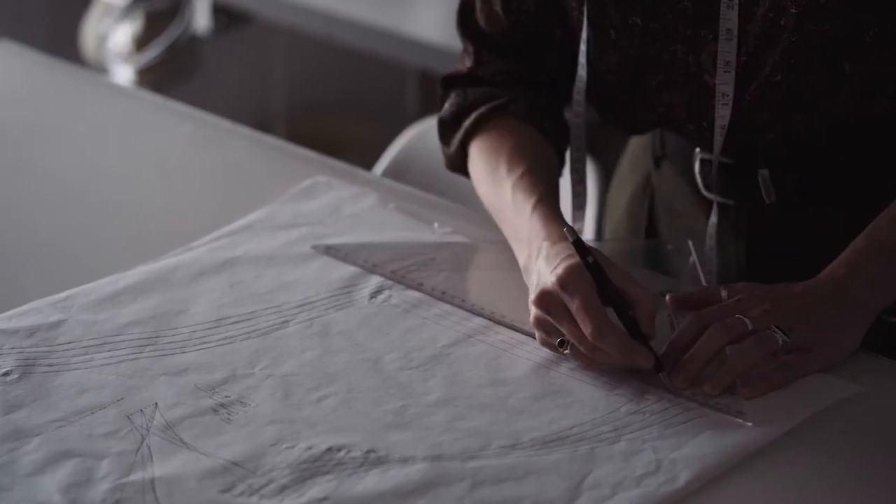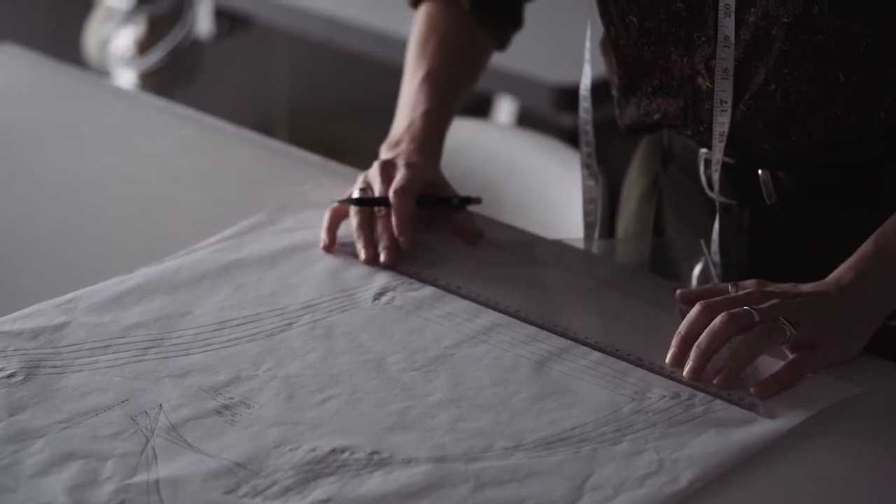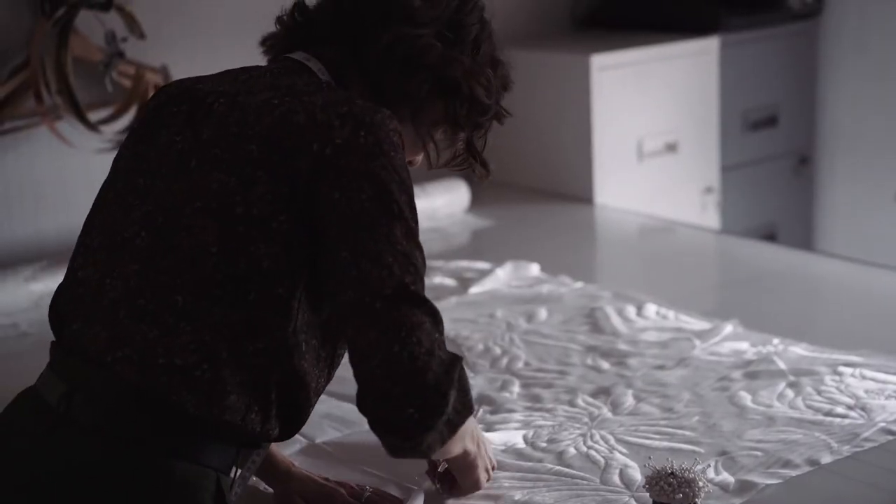With the new collection especially, we're really concentrated on finding as many ethical and eco-friendly fabrics as we can. It's been such a mission and such a quest to find them because they've actually been quite difficult to source.